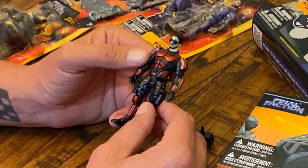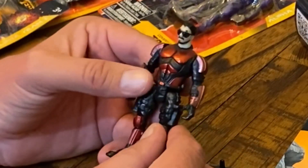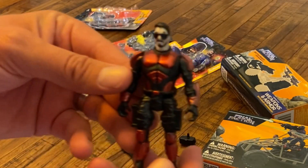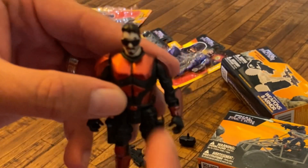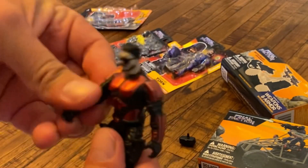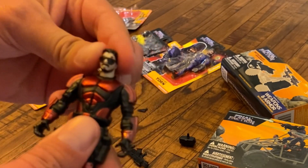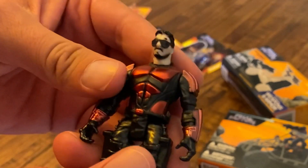If you recall from wave one, they have limited articulation, but I love it — it kind of reminds me of the old school vintage Star Wars figures. Let's pull them up to the camera and get a closer look. He's got this metallic paint on him, and his arms move forward and backwards. Same with his legs — that's the only articulation, oh, and his head does turn side to side as well.